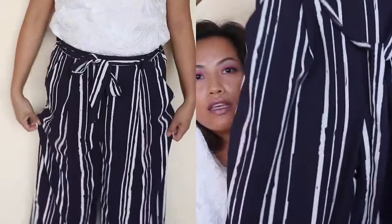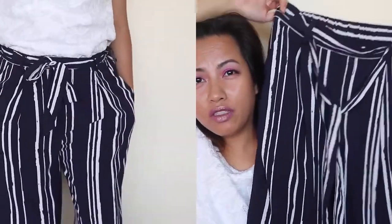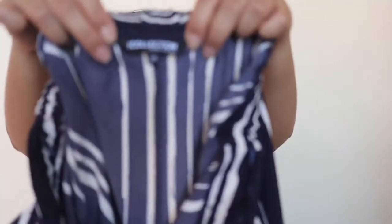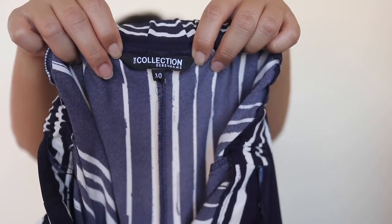Something I bought a while back — maybe a month and a half or two months ago — is this pair of wide-leg cloth pants that come up to mid-calf on me. I think they were around $25–$30. Again navy and white, which is perfect for my job. This is from the Collections at Debenhams, and I also got this Atari scarf here in Australia, though not at Debenhams.